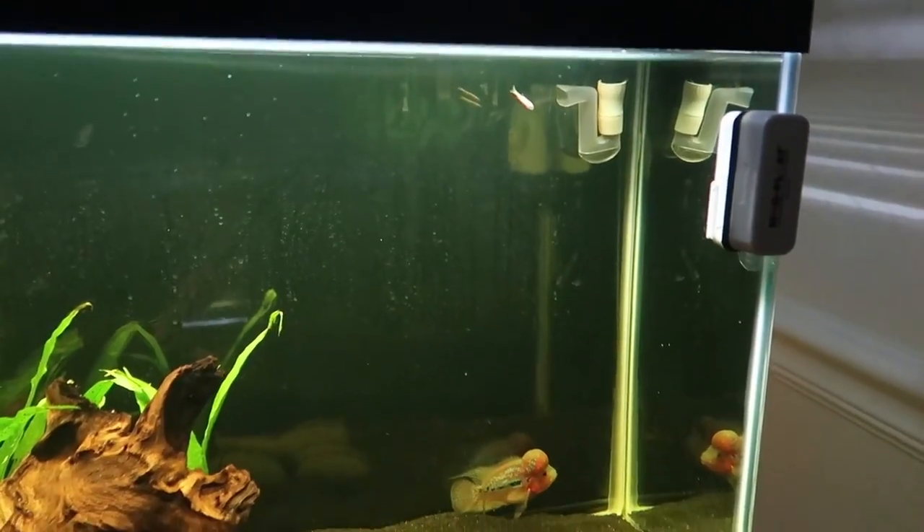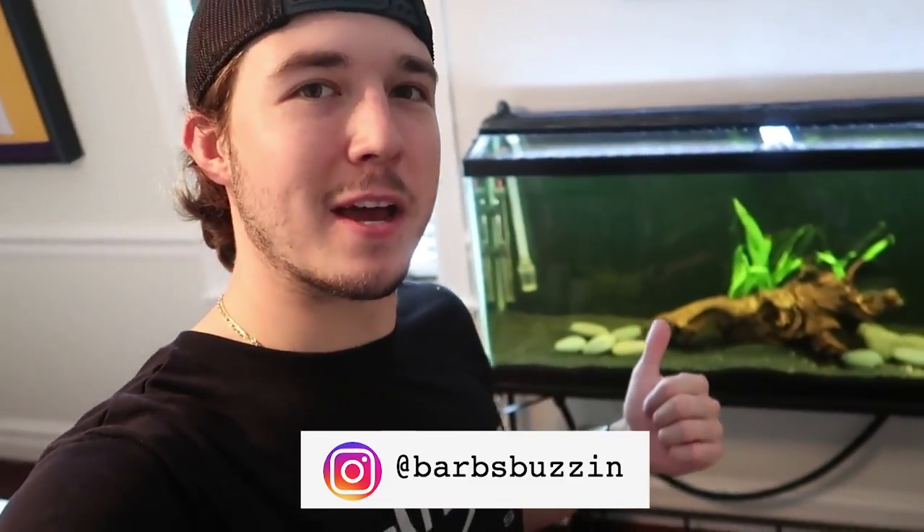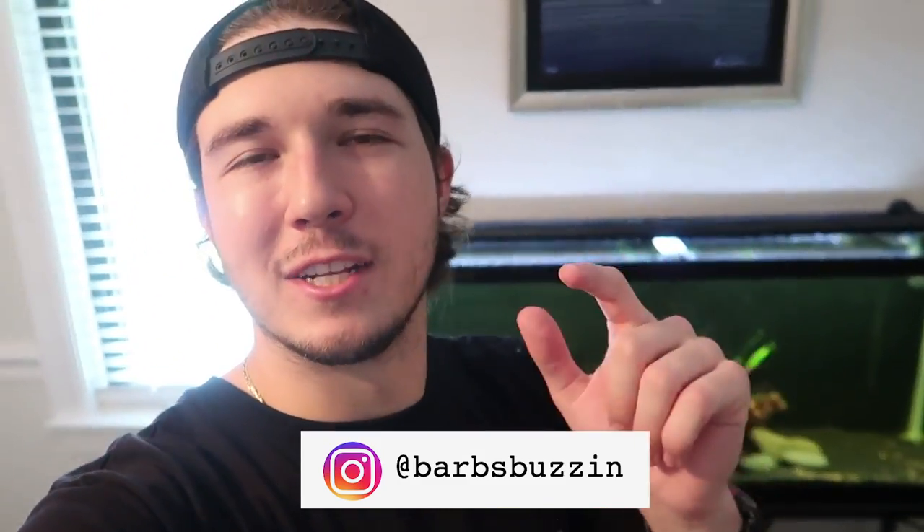We're gonna grab some minnows and put them in this tank. Welcome back to another video. I hope you guys are having a great day. As you can see back here, this is our flower horn tank. If you haven't seen that video, go back and check it out. I'm gonna put a clip right here of when we actually put him in the tank because he's a beautiful flower horn.